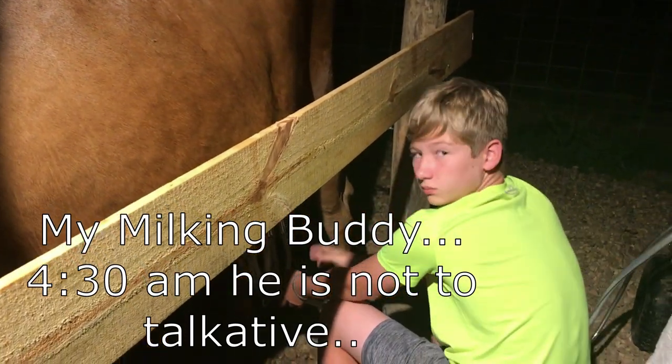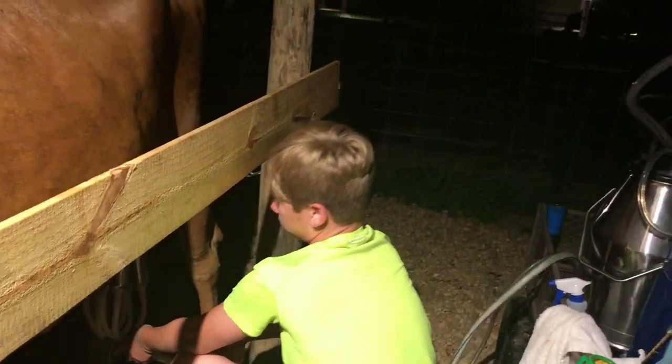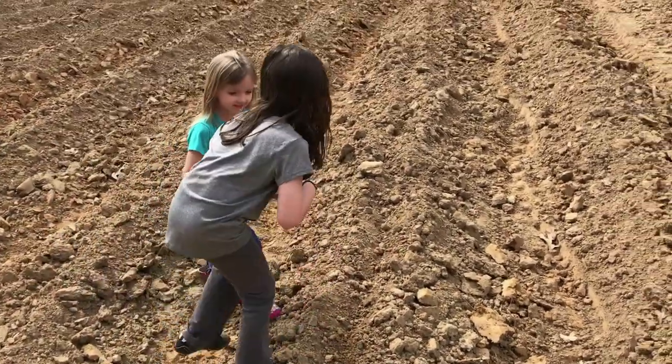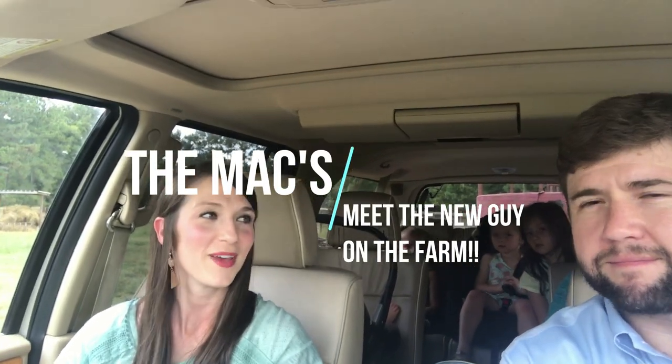Give me a thumbs up! Hey y'all! So, we found a little bull this morning that somebody was getting rid of, so we're on our way to look at that, so join us as we head that way.